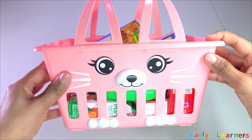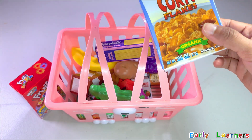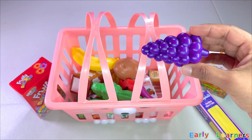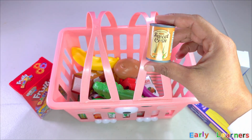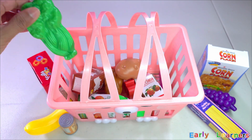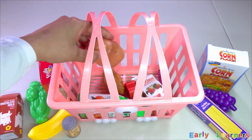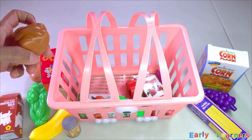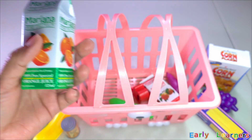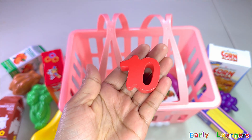Oh, we have got a cute kitty cat basket. Let's see what is inside — a rainbow cereal, corn flakes, spaghetti, grapes, sweet corn, banana, celery, chocolate milk, potato, chicken, orange juice, cheese. Do you see another number in the basket? Can you guess this number? Yes, it is number ten!